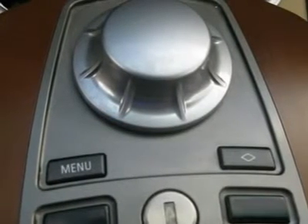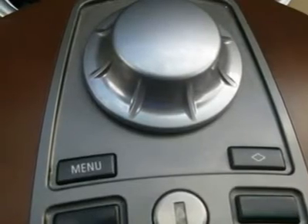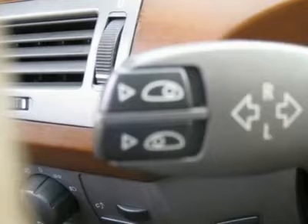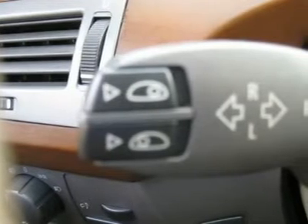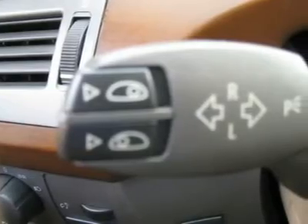Telescoping steering wheel, steering wheel radio controls, sunroof, moonroof, driver airbag, passenger airbag, side airbags, keyless entry, security system, ABS brakes, traction control, dynamic stability, rear defogger.